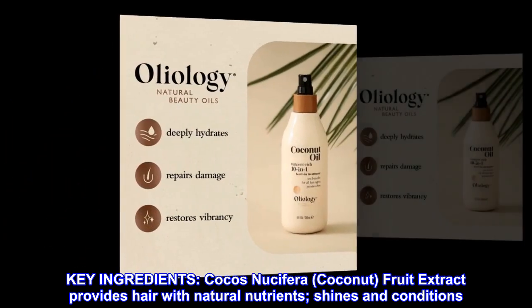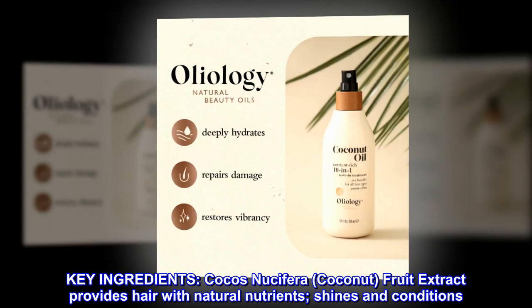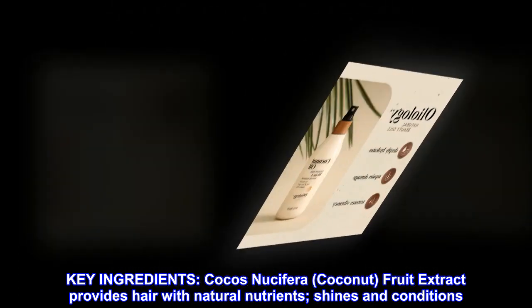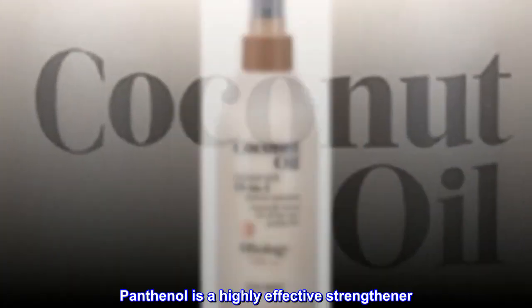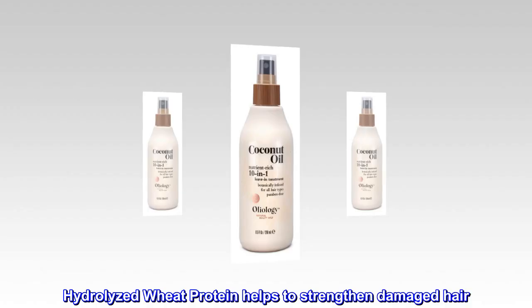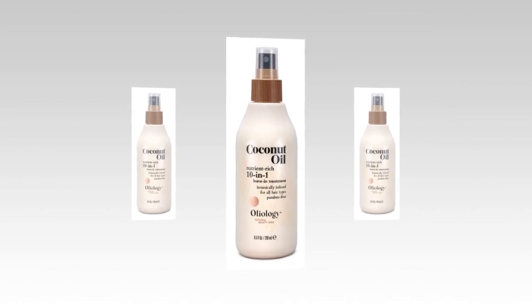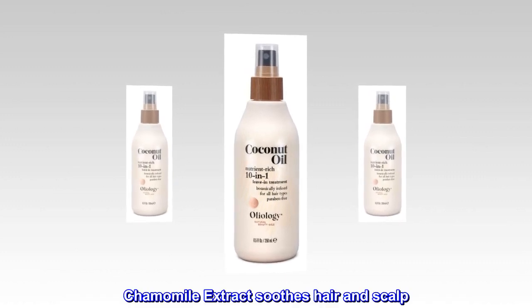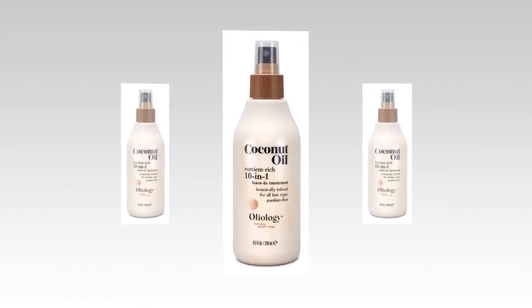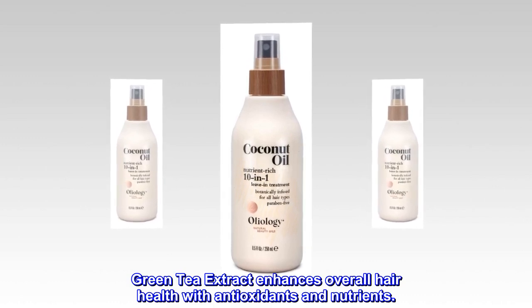Key ingredients: Cocos Nucifera (coconut) fruit extract provides hair with natural nutrients, shine, and conditioning. Panthenol is a highly effective strengthener. Hydrolyzed wheat protein helps to strengthen damaged hair. Chamomile extract soothes hair and scalp. Green tea extract enhances overall hair health with antioxidants and nutrients.